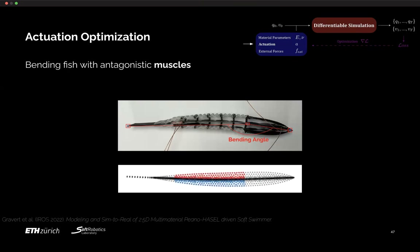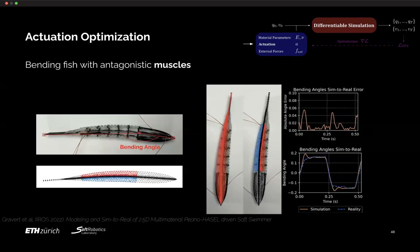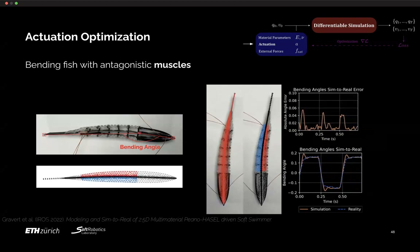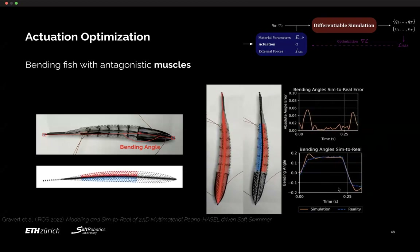Going a step further to electrostatic actuators, we can also do actuation optimization. Looking at the fishtail with muscles in the center, we propose a muscle model explaining the deformation behavior of the HASEL muscle inserted into each side of the printed fish. Comparison between real bending of the structure and simulation shows quite good matching, with only small errors during high sudden peaks due to dynamic jumping behavior.